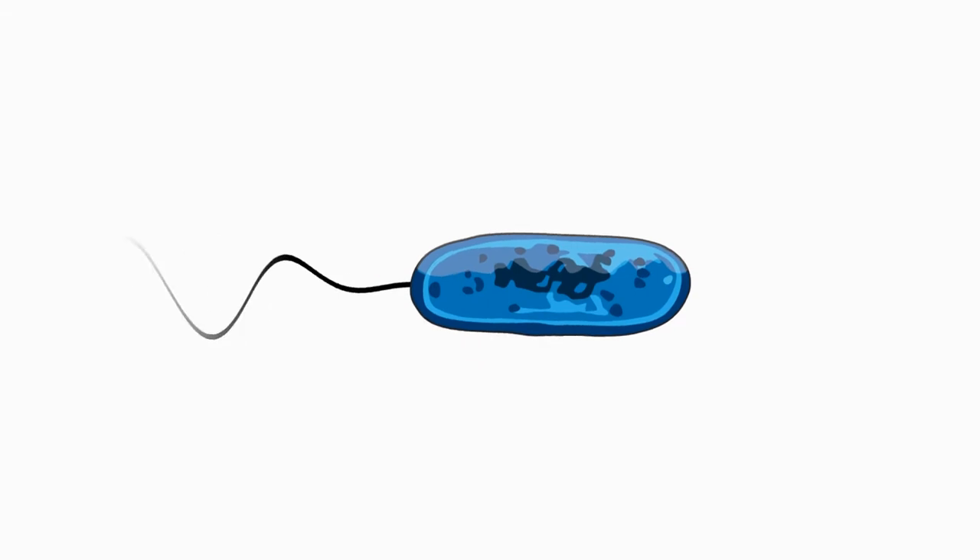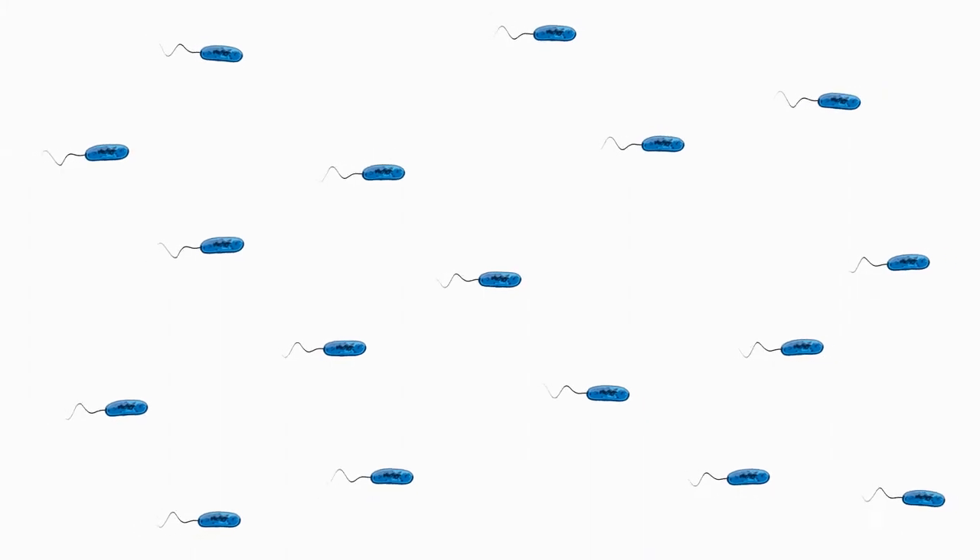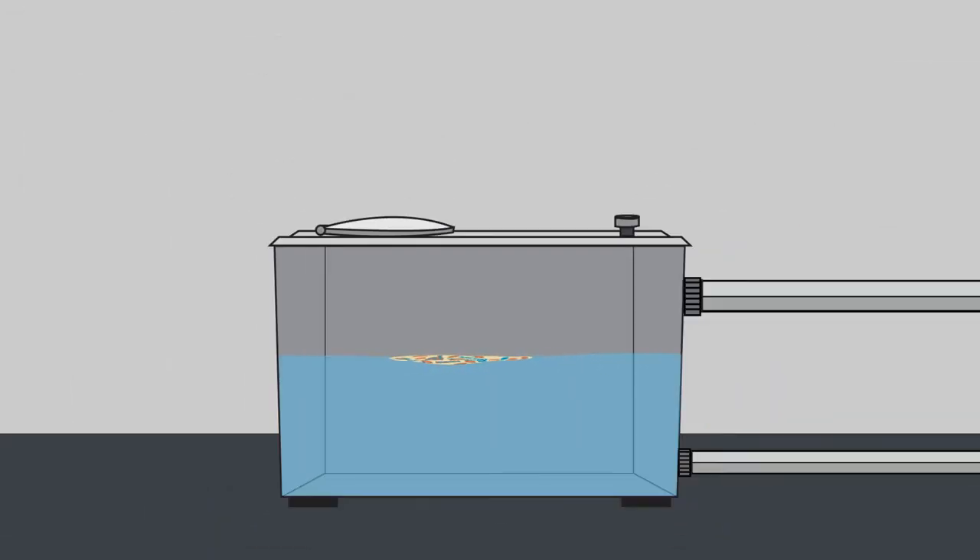It only takes one Legionella bacteria to contract Legionnaires' disease, a serious lung infection which can be fatal. In this single piece of biofilm growing in a building's water storage tank, there are not one, not one thousand, but incredibly tens of thousands of Legionella bacterium.